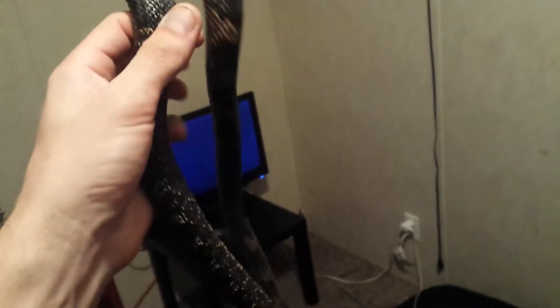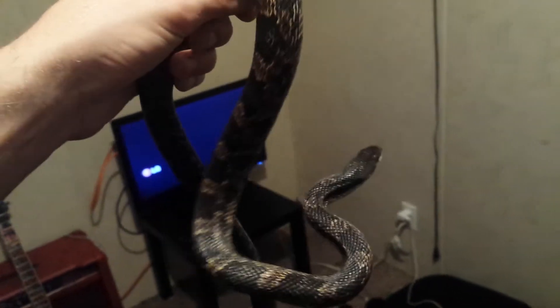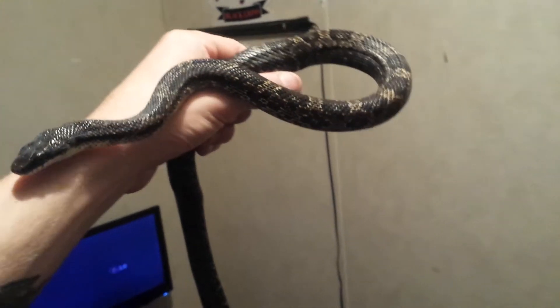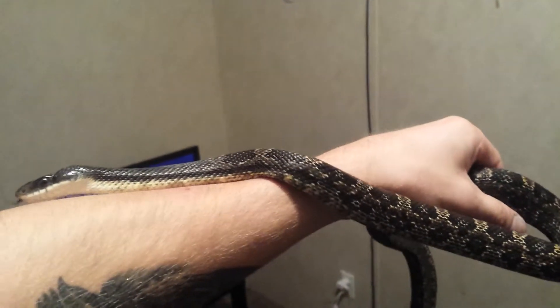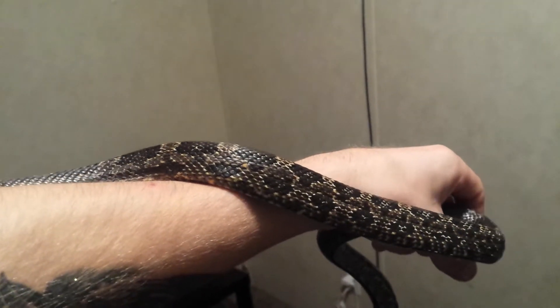I've never been one for the colubrid snakes, but since I got it, I might as well try and tame it. It's giving me a little more trouble than it was earlier, but there you go. Black rat snake — wild black rat snake being handled, no problem.